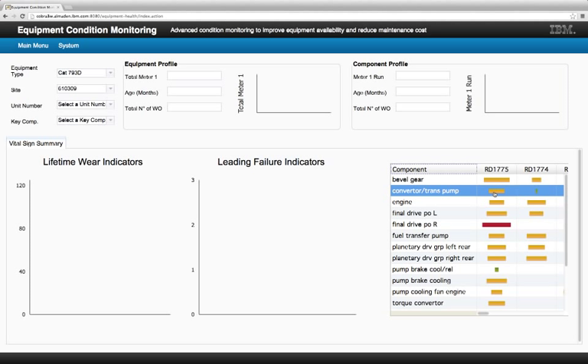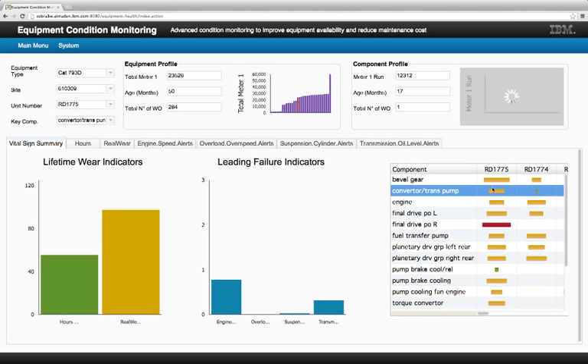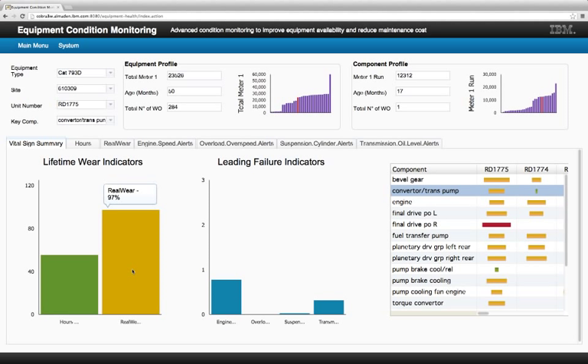Let's take a look at some details on the converter trans pump in this particular truck. The converter trans pump is a component that pumps fluid into the torque converter and the transmission, so it's a very important component. You can see the current time-based measure that mines use today — based on hours of use, this converter trans pump is at 55% of its estimated lifetime, so the site planner would conclude everything is fine, nothing to worry about. But take a look at our real wear measure. This measure of the real wear and tear says that this particular converter trans pump in this particular haul truck is at 97% of its expected life — it could fail any time now. So even though this component is chronologically young, it's apparently had a very tough life and presents a very high risk of costly in-field failure.